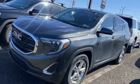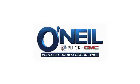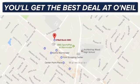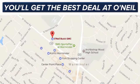GMC — professional grade vehicles suited to fit your needs. Take it for a test drive today. You'll get the best deal at O'Neill. We're conveniently located at 869 West Street Road in Warminster, PA, just minutes off the Pennsylvania Turnpike.